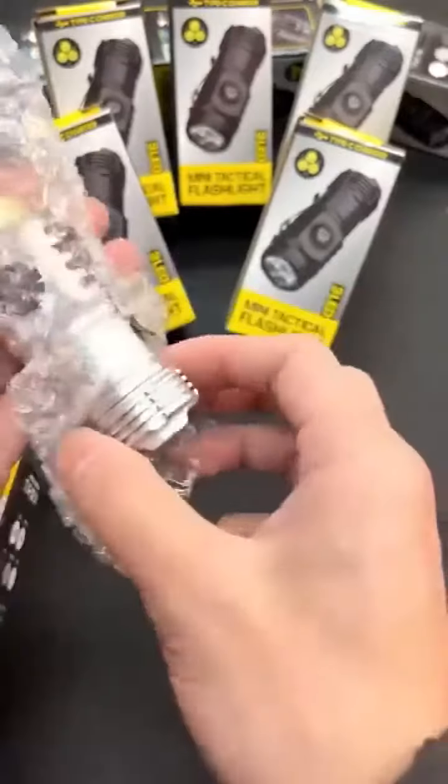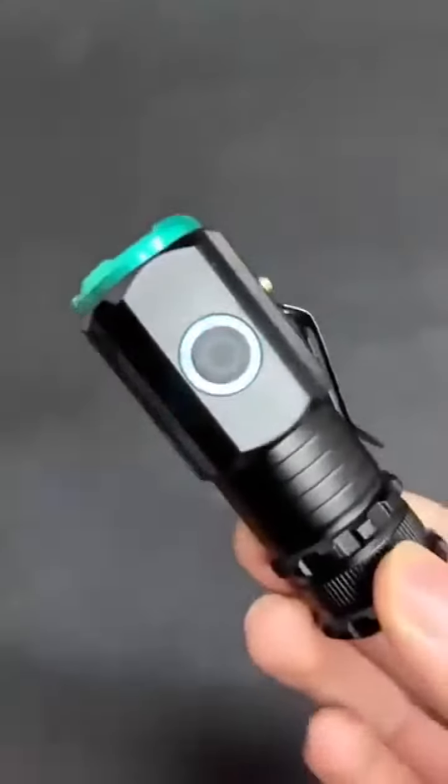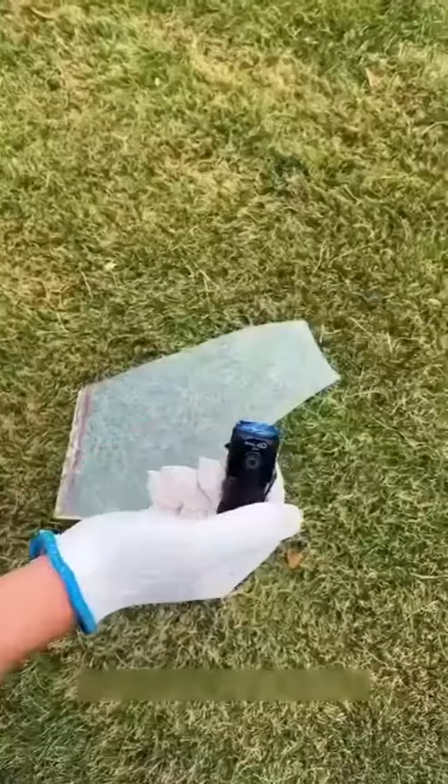This is a thumb-sized flashlight made in Germany, which can illuminate up to 1000M at night. It can easily light up an entire factory. Moreover, it has a waterproof function, so it can be used normally on rainy days.